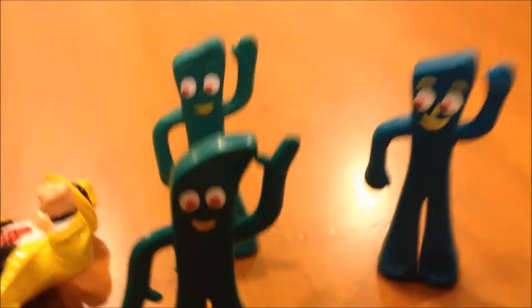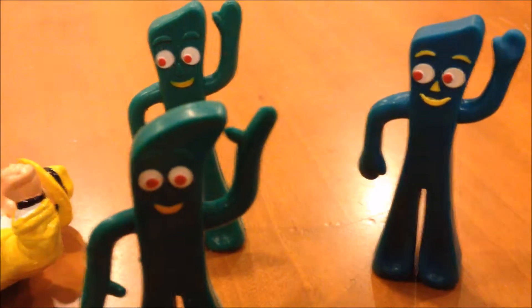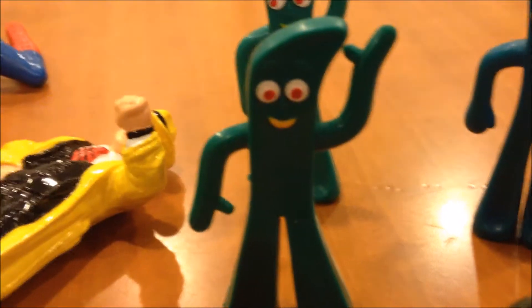Pokey! I was real into Gumby back in the day, I ain't gonna lie. Yet another Gumby — all three of them look different. They look like the same mold but they're different colors, and that one's obviously a different head. I think that one came with Pokey.